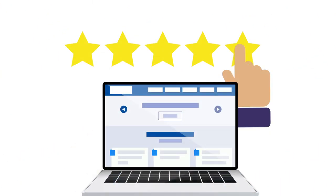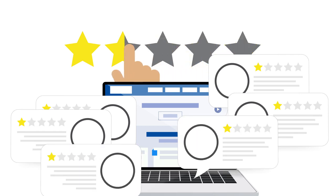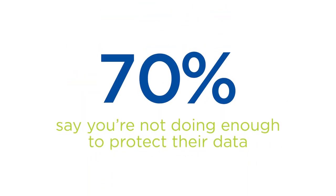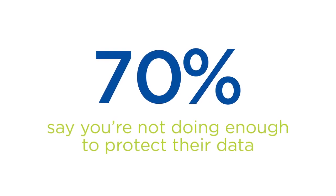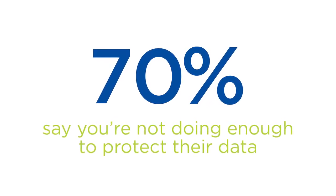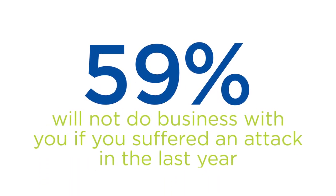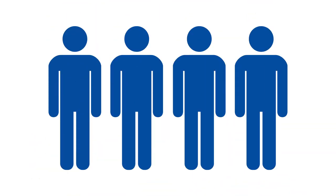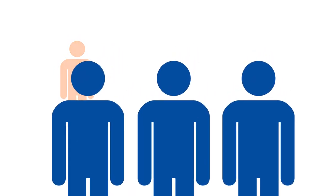While the immediate impacts of cyberattacks may seem obvious, the longer-term damage to consumer trust cannot be ignored. 70% of consumers believe businesses are not doing enough to secure their data and believe it's been compromised without their knowing. 59% of consumers are likely to avoid doing business with an organization that experienced an attack in the past year. And one in four consumers will abandon a product or service in favor of a competitor after just a single ransomware-related event.